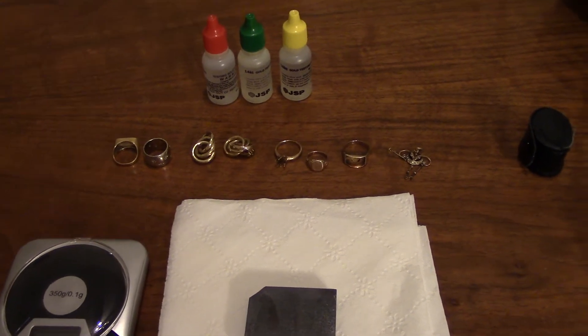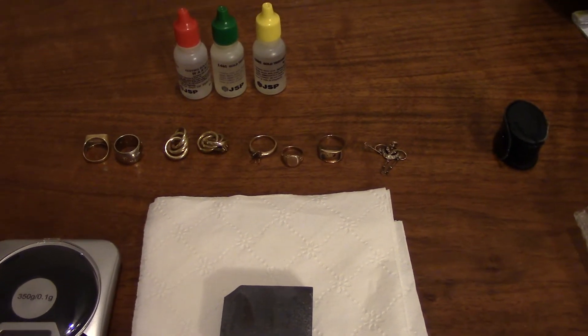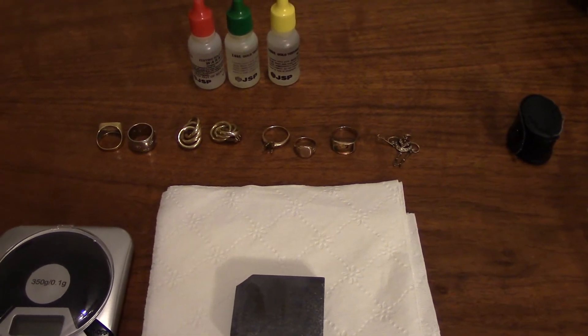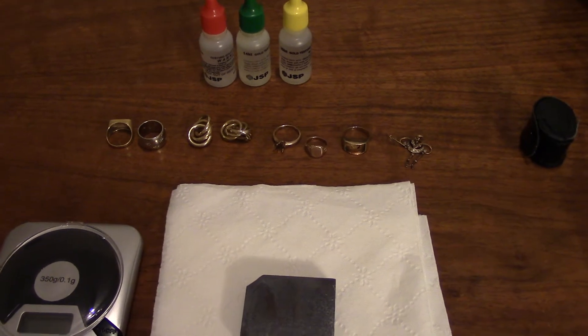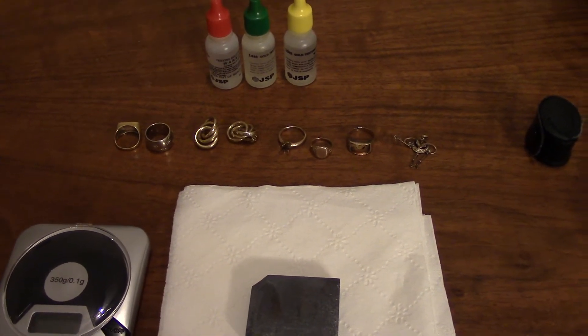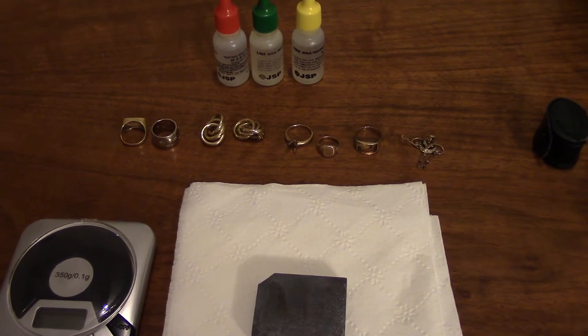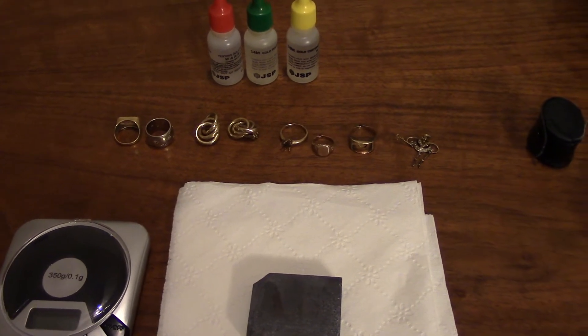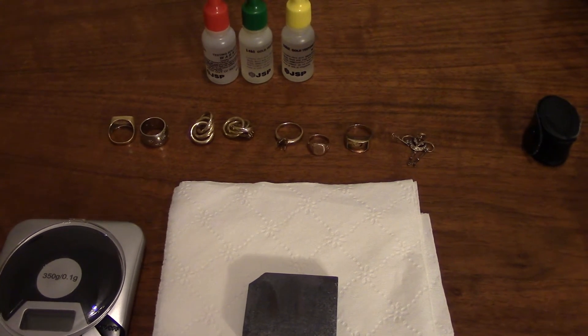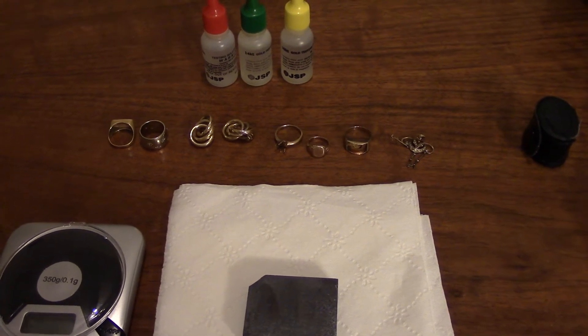Step 2, we're going to talk about hallmarks. Just like silver — watch the last video — gold also has hallmarks. Now there are so many different hallmarks for gold, just like there are for silver, but the main ones are 9k. 9k means 9 carats, and that's mostly in England and in Europe — 10k, 14k, 18k, 22k, and 24k.